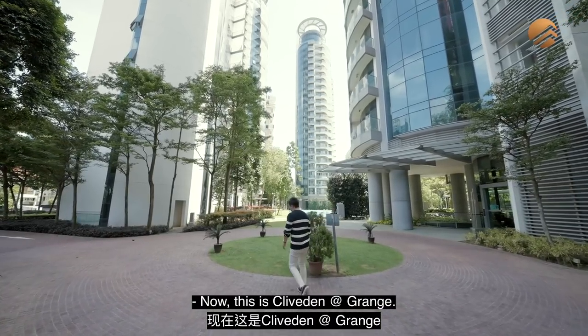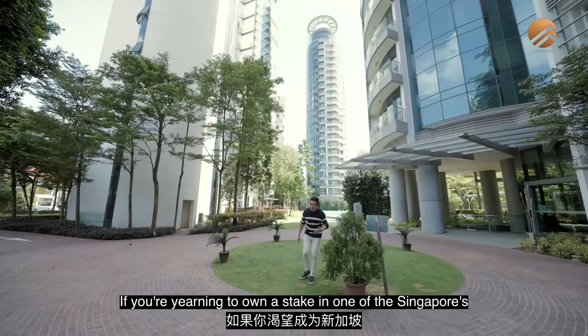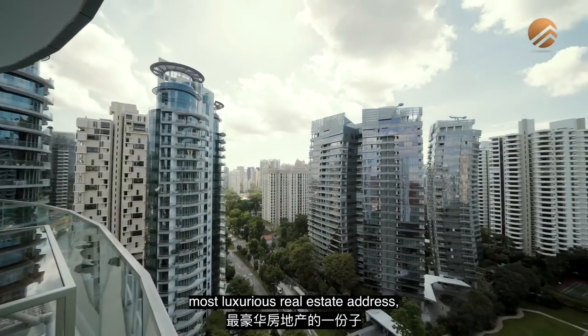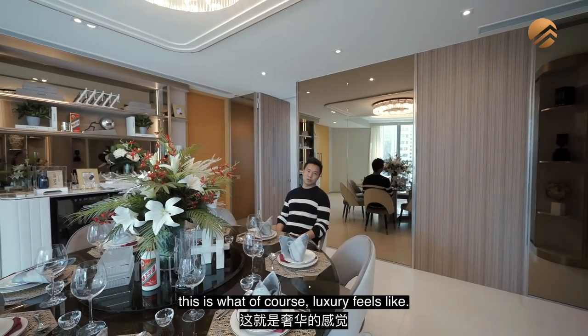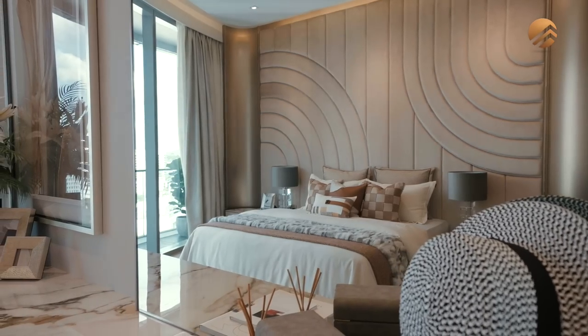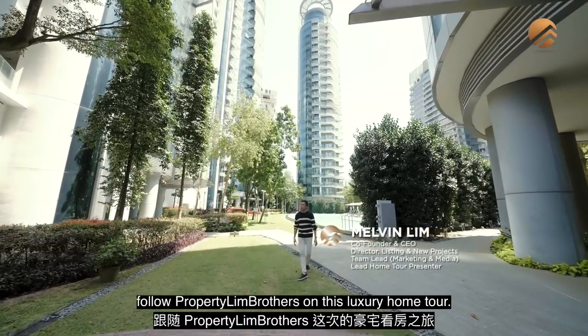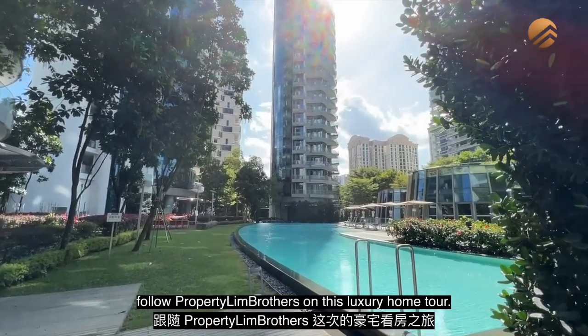This is Cliveden at Grange. If you're yearning to own a stake in one of Singapore's most luxurious real estate addresses, this four-bedroom apartment in Cliveden might be one of the condos you're looking for. Follow Proptune Brothers on this luxury home tour — let's go.